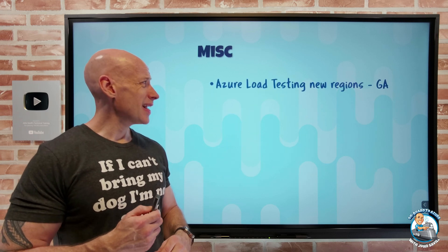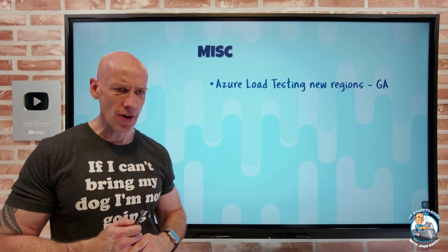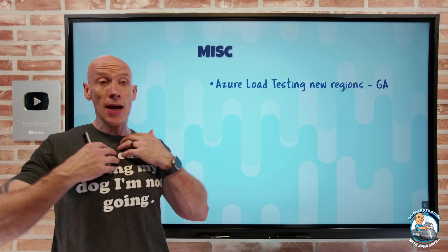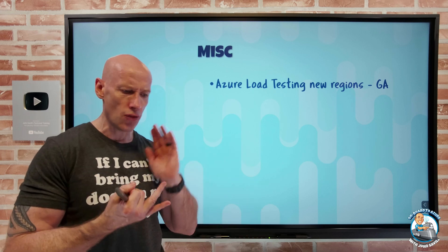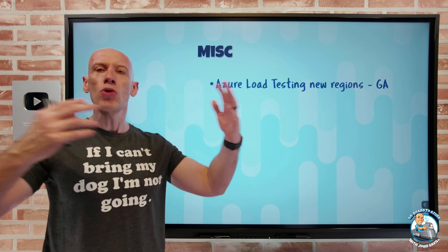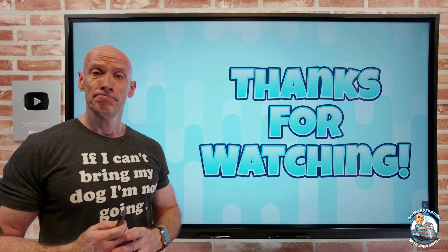Finally, miscellaneous: Azure Load Testing is now in new regions — Japan East and Brazil South. Azure Load Testing provides a managed service to run JMeter scripts to emulate load based on requests per second or virtual users. There are also quick tests where you just describe what you're trying to do and it generates the JMeter script for you.